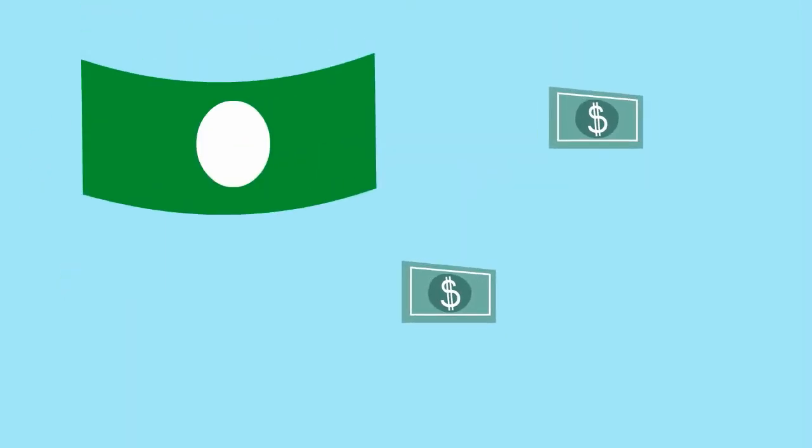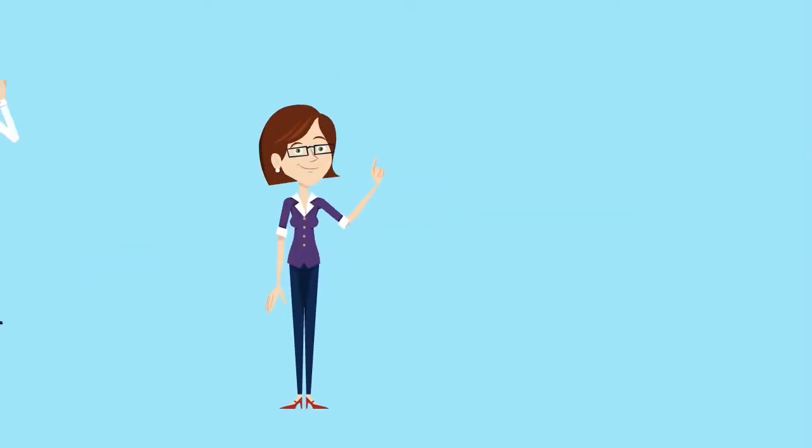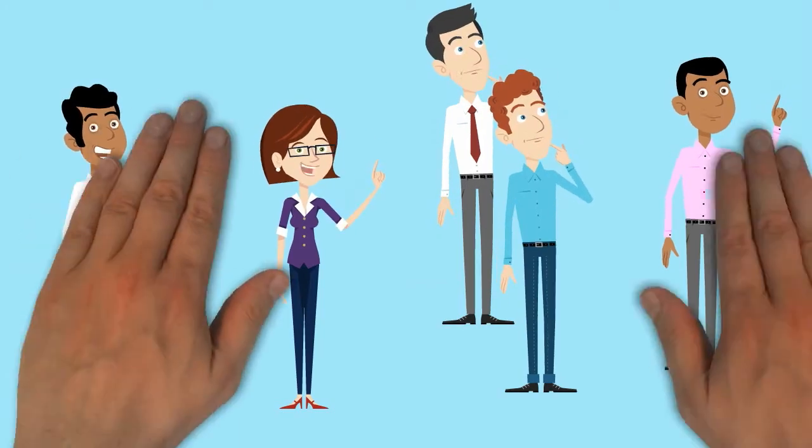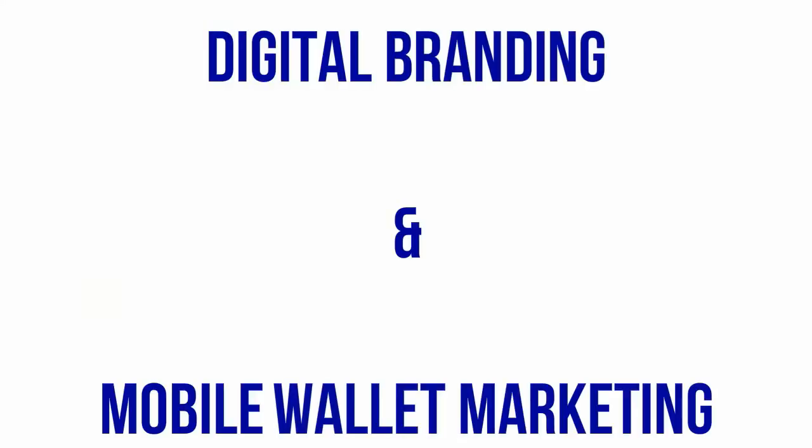Watch your lead generation and marketing costs plummet, while prospect and referral action soars. Digital branding and mobile wallet marketing truly is the next step in the evolution of a better funnel.